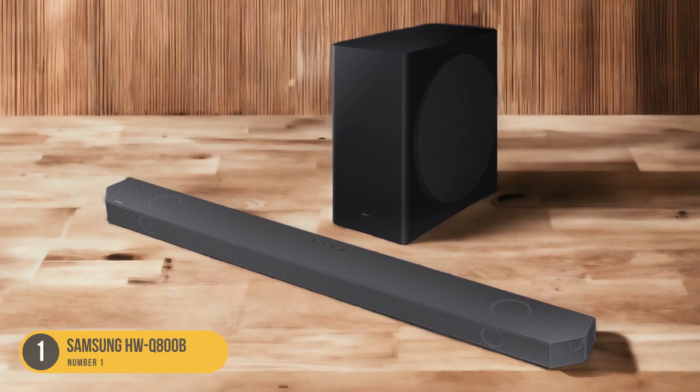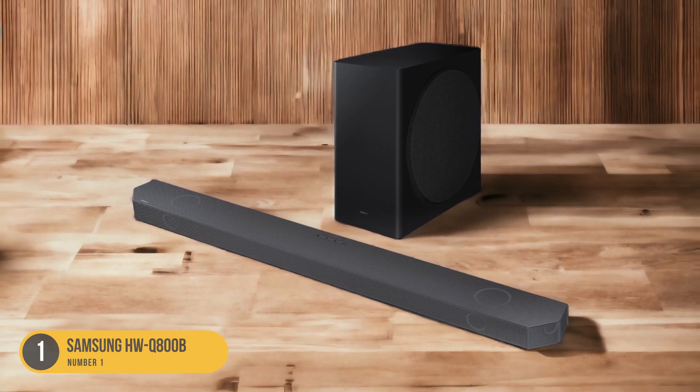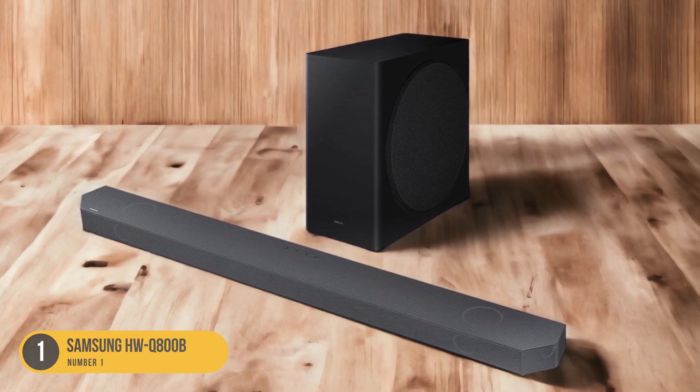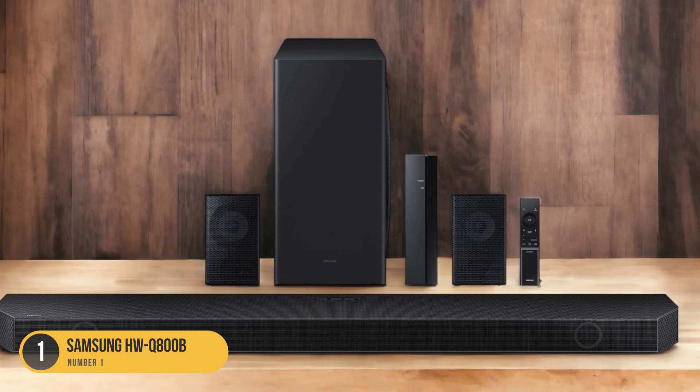This gives you the flexibility to wirelessly connect and stream your favorite content from compatible devices. The design of the HWQ800B is sleek and modern, with a minimalist aesthetic that blends seamlessly into any living space.